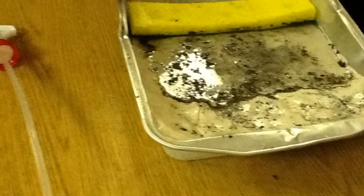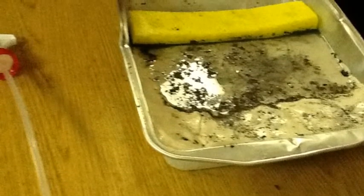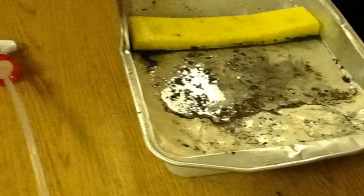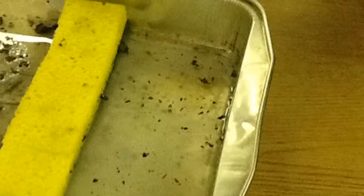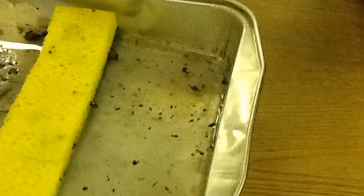So you can see that our results are that with the wetlands there's not much trash and dirt. But without the wetlands, all the water would get dirty.